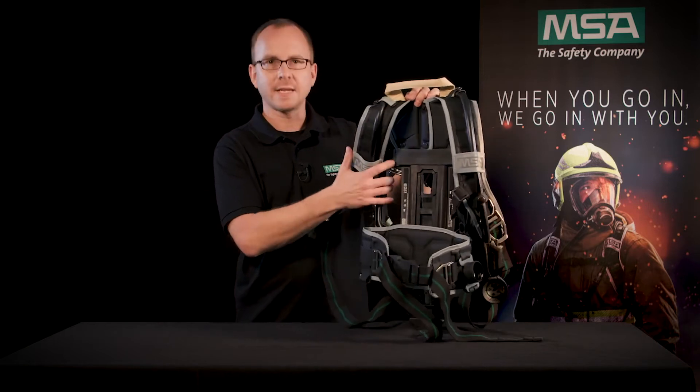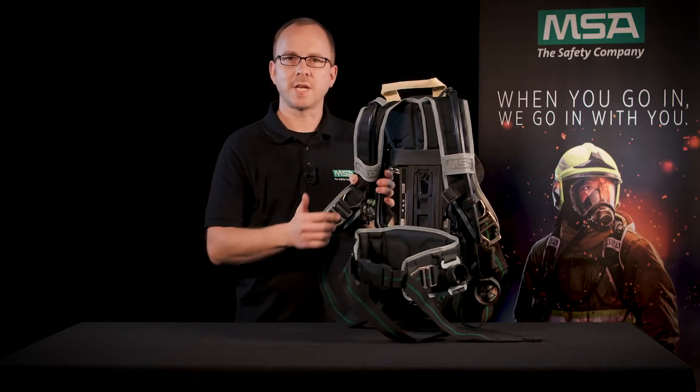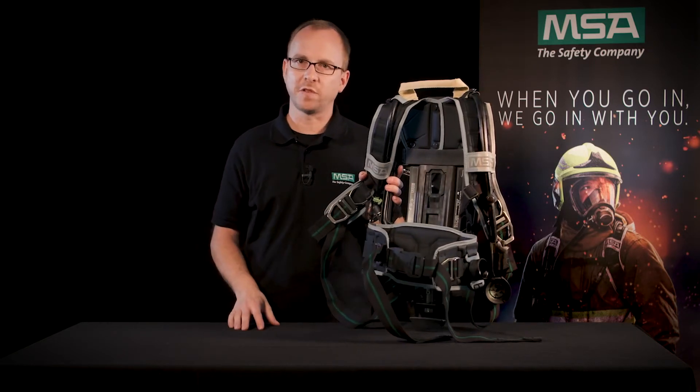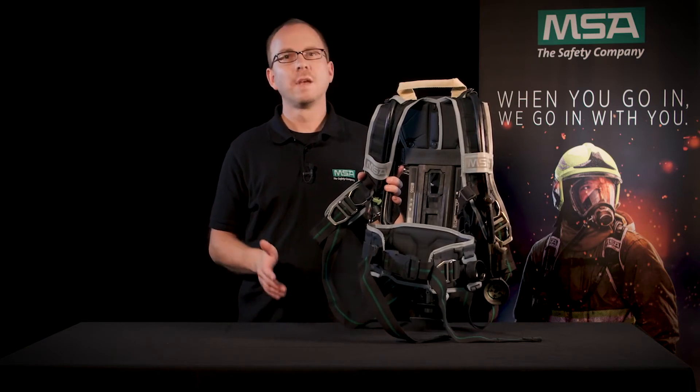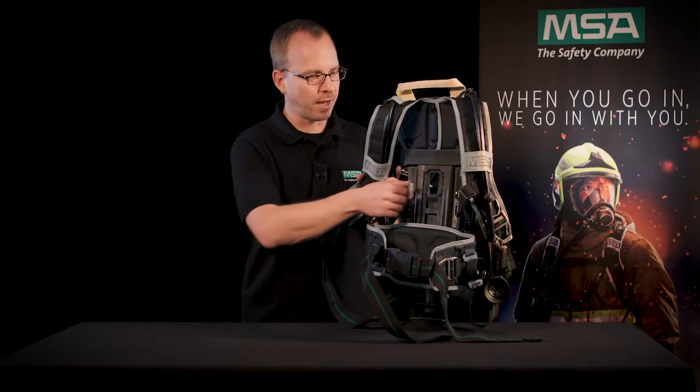The new one-handed height adjustment ensures that everyone on your team has equipment that fits properly, so they can be more balanced and agile. Three sizes are available from S to L.